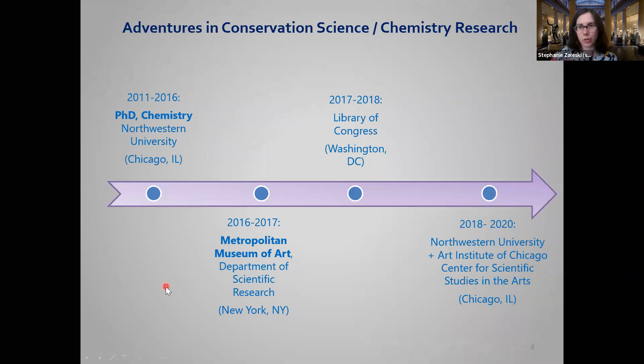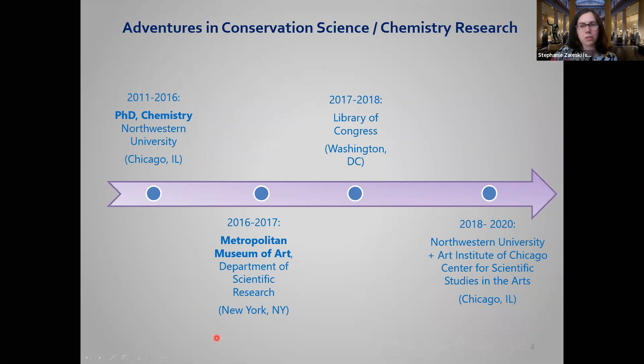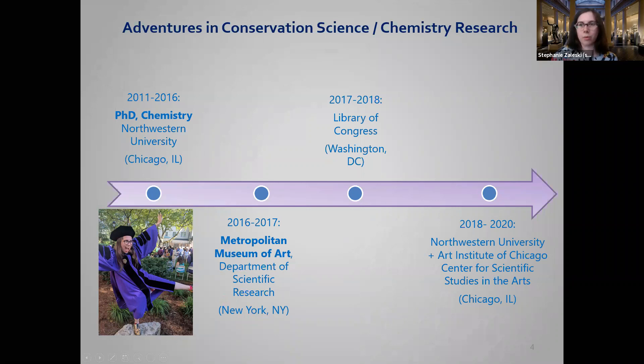After I graduated from college, I moved to Chicago and got a PhD — a doctorate in chemistry — which took about five years. Here I am in my PhD robes, which I like to call my wizard robes. After finishing my doctorate, I went back to New York and worked at the Met for a year. My project was mostly looking at Japanese woodblock prints. A really famous one is 'The Wave,' and the Met has multiple copies. I was studying the pigments used in different blues and tracking pigments imported from Europe into Japan along a historical timeline.